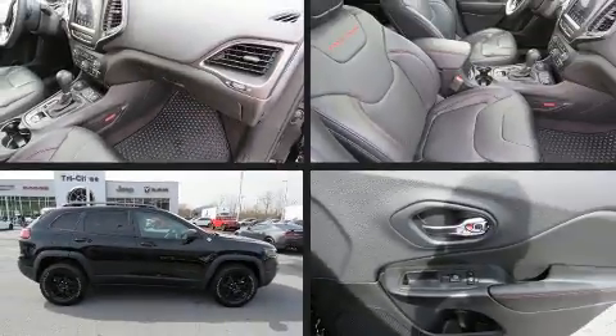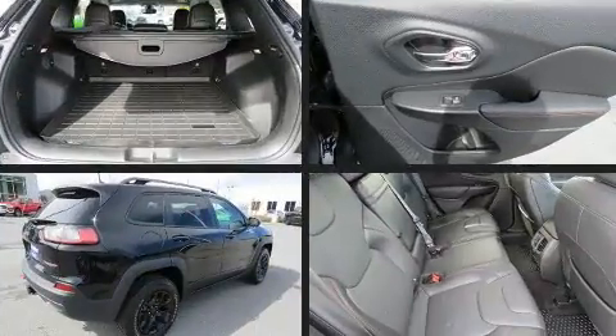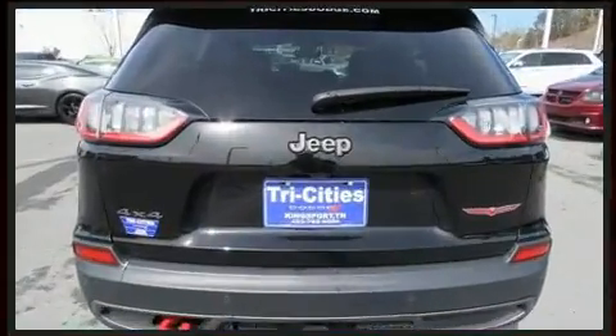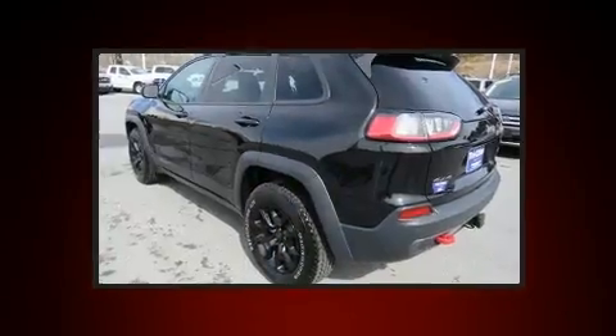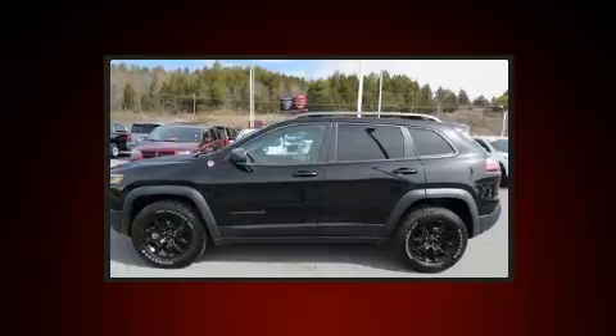Experience driving perfection in the 2019 Jeep Cherokee with just over 10,000 miles on the odometer. This four-door sport utility vehicle prioritizes comfort, safety, and convenience. Smooth gear shifts are achieved thanks to the 3.2-liter six-cylinder engine, providing a spirited yet composed ride and drive.